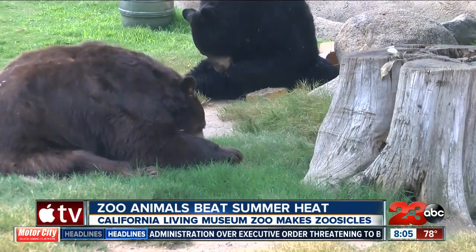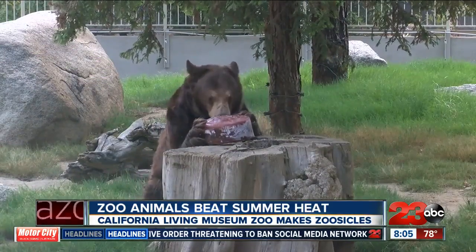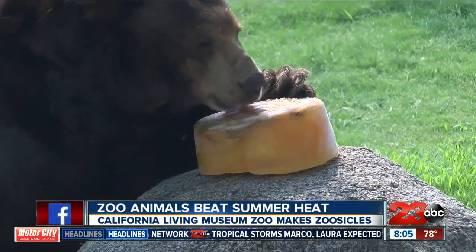Zoo manager Lana Fane says some of the animals take care of themselves by staying inside their dens, while others need a bit of extra help staying cool. Either way, she appreciates how much guests seem to care about the zoo's residents and wants them to know the animals are doing just fine.